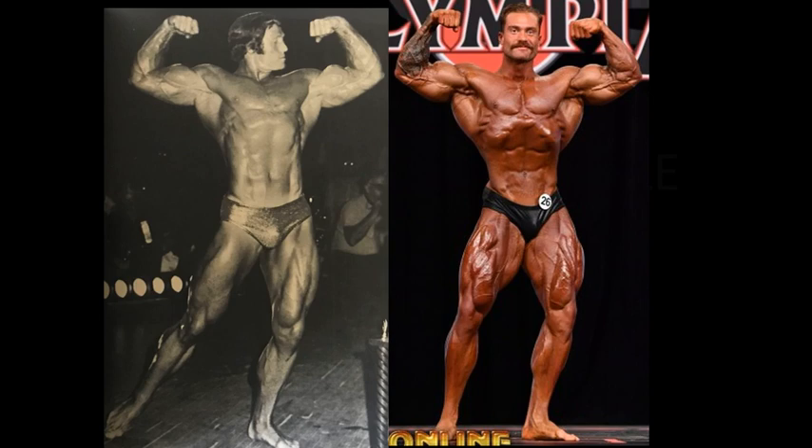Is this a continuing trend each week on Fan Requested Friday? Chris Bumstead vs. a classic competitor — he is a classic physique division competitor after all. I believe it was Josep Wilkosch last week, now Ken Waller, maybe upping the ante?